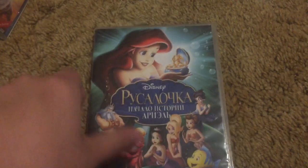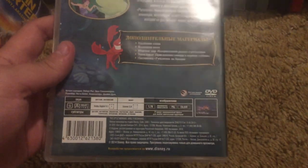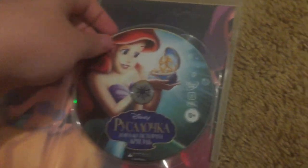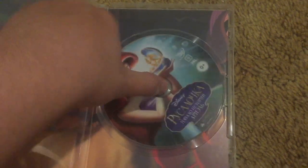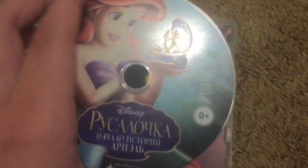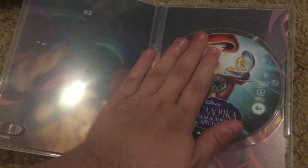Here's another Russian Disney DVD: Little Mermaid 3 Ariel's Beginning. Spoiler alert, but more Disney DVDs are on the way — I ordered some more from overseas. If you guys are curious, it took like two weeks — around 16 days — for my first package from Russia to get to Colorado.